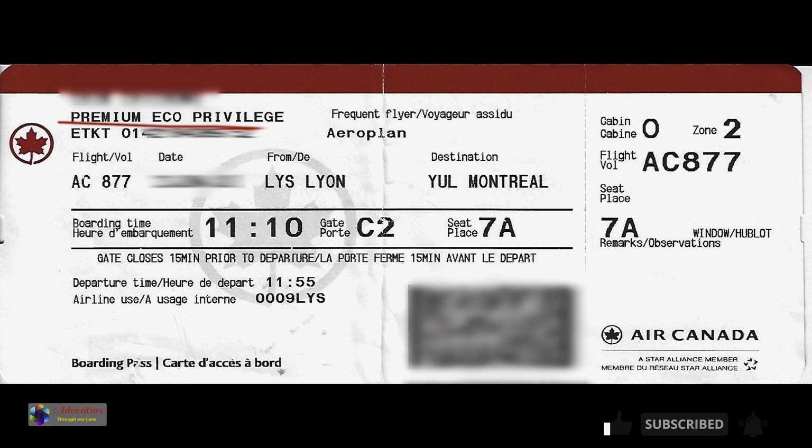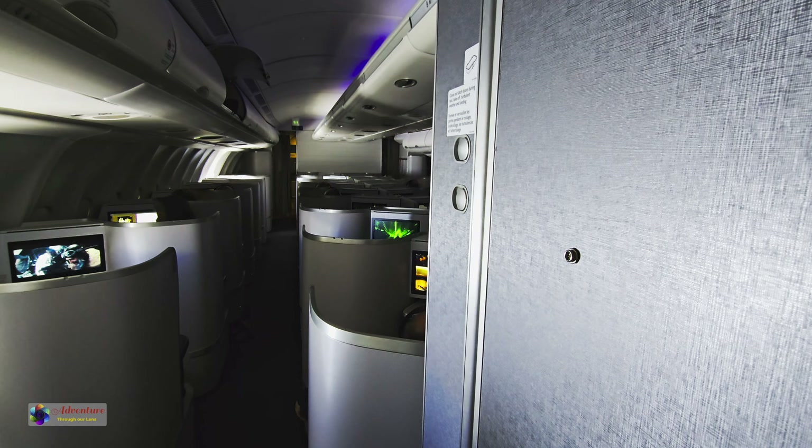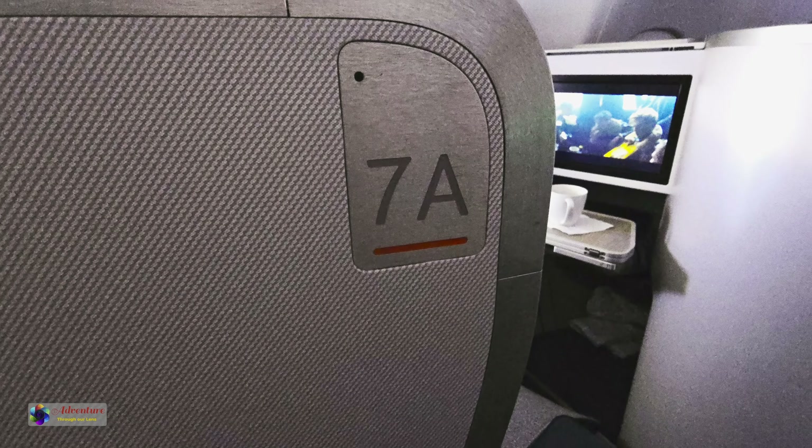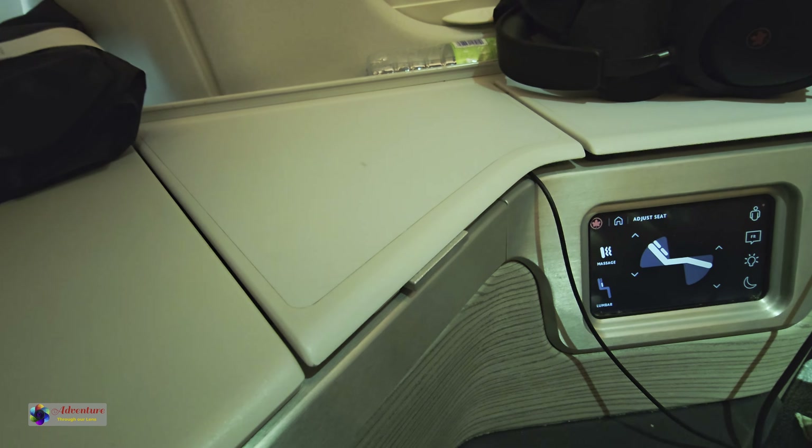I was assigned to Seat 7A in the Premium Economy Class. When I boarded the A330, I found this was my Seat 7A. It was a Business Class seat, not Premium Economy Class indeed.